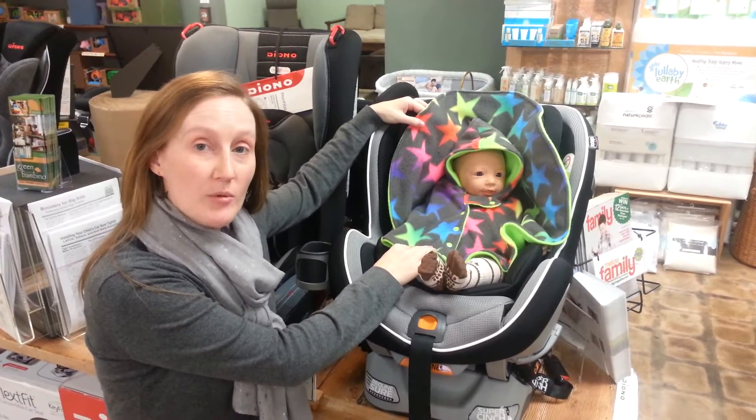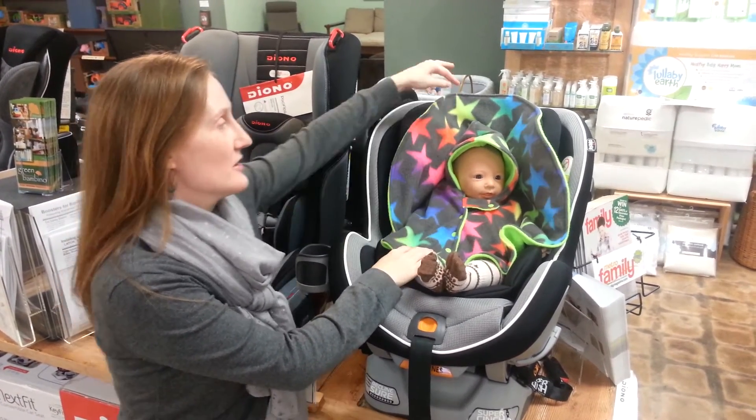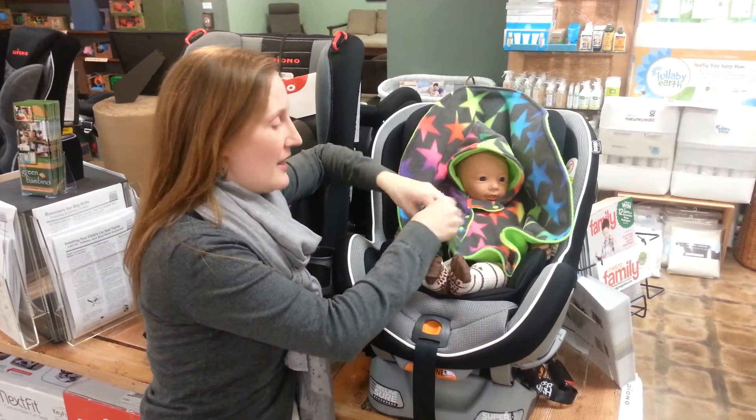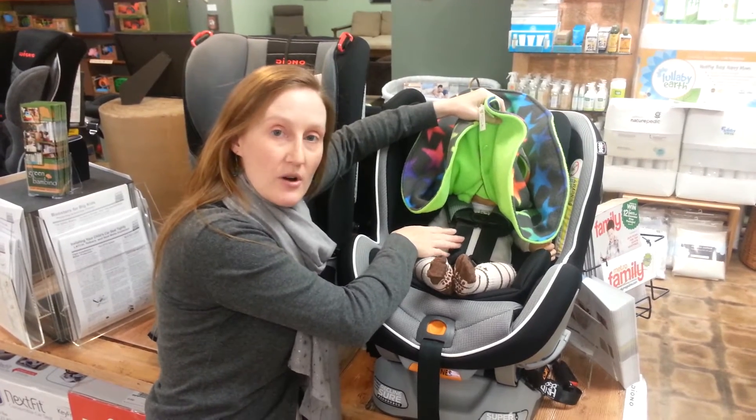These are a great way to keep your baby warm on the way to the car. They've got the hood, they button at the front. When you get into the car seat, lift the back up so you can secure baby in the harness without anything being in between baby and the harness.